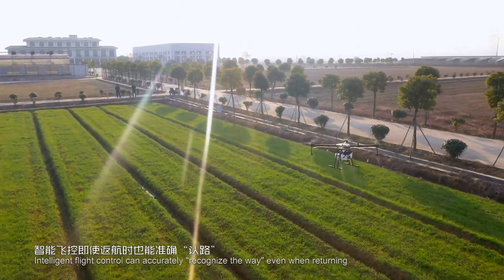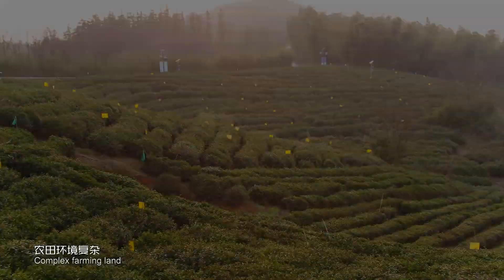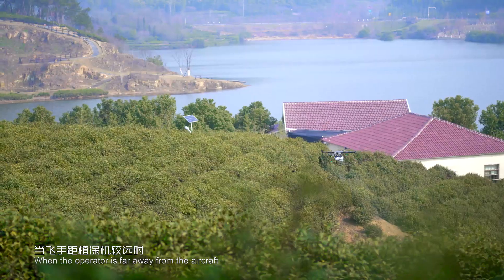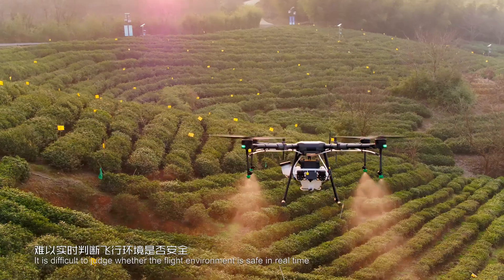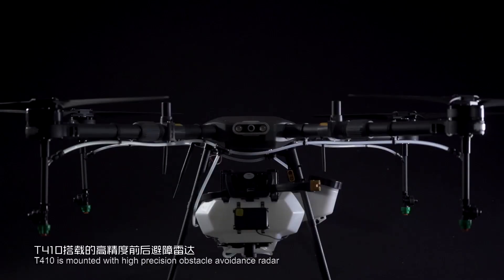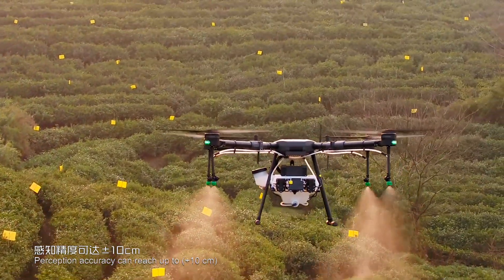Intelligent flight control can accurately recognize the route even when returning. Complex farming land often encounters obstacles during operations. When the operator is far away from the aircraft, it is difficult to judge whether the flight environment is safe in real time. The T410 is mounted with high-precision obstacle avoidance radar, with perception accuracy up to plus or minus 10 centimeters.